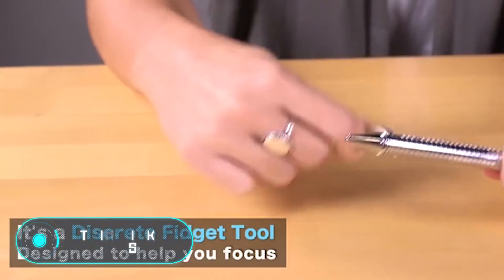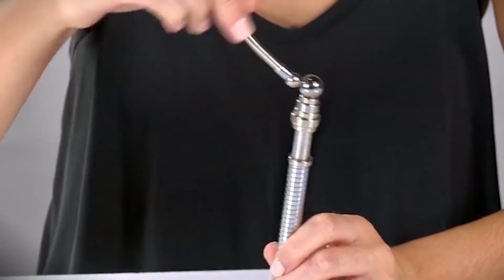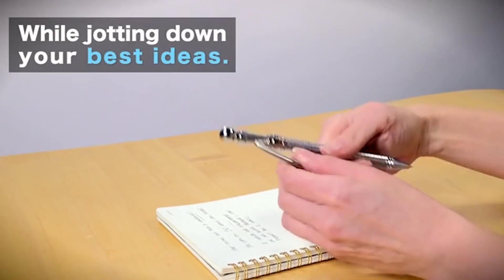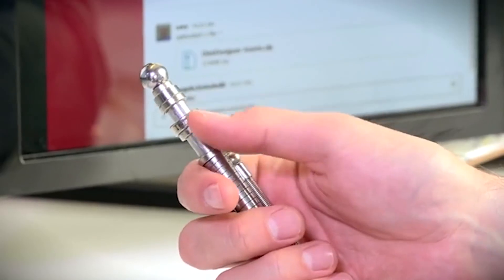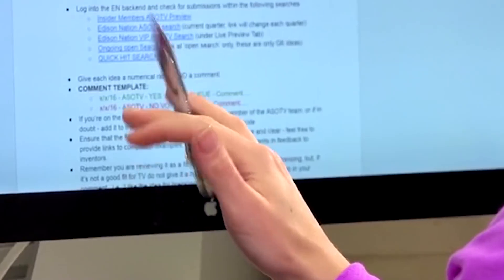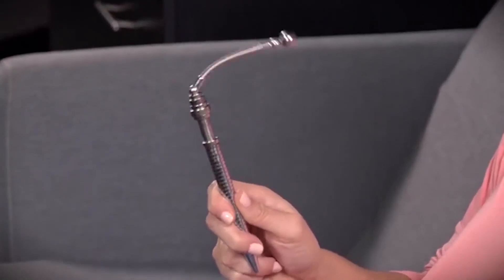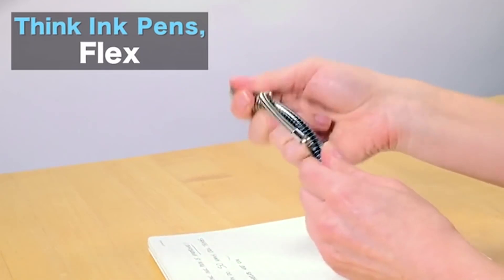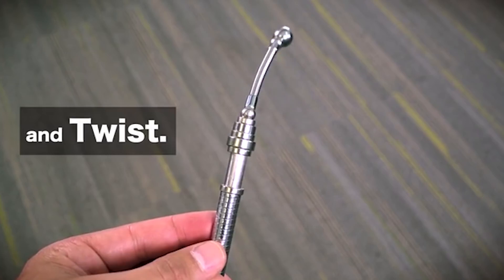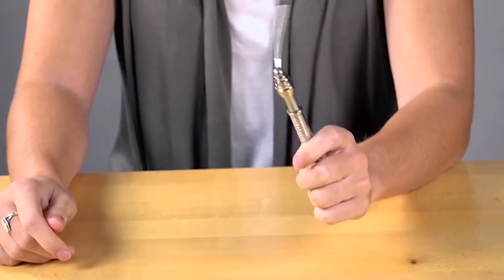This anti-stress ballpoint pen is an indispensable accessory for important meetings, as well as being ideal for school children and students. It's worth noting that this is a writing instrument more than a toy. The device can be used many times as it's possible to change the ink cartridge. The main characteristic of this device is that it's made of titanium and steel, so you won't be able to break or bite it even in situations of stress or emotional tension.